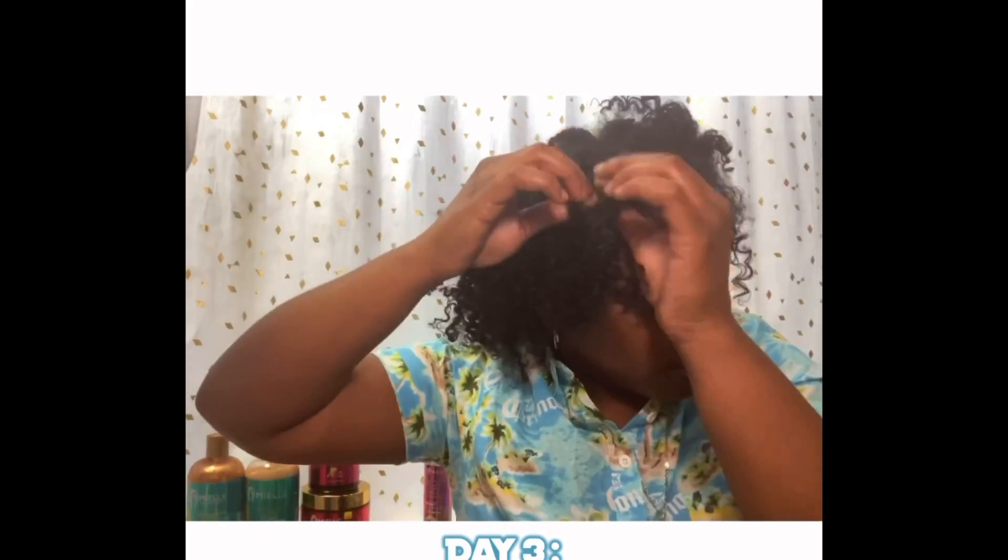Fun fact: my favorite number is three, and I'm a firm believer that great things come in threes. So day three I am using the Calm and Honey Coiling Custard. I am actually new to this product, but the slip is on 100,000 — I love it, hands down.